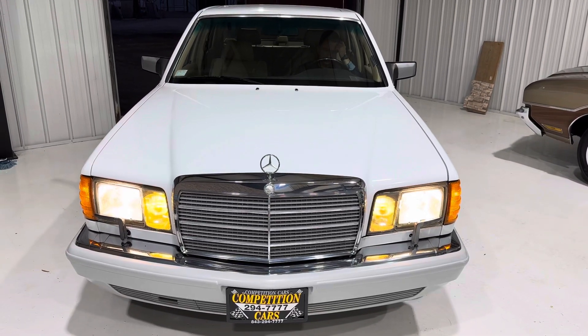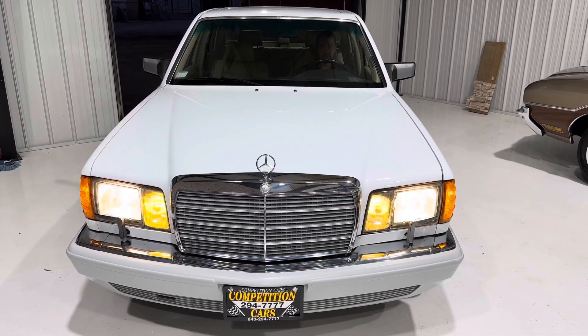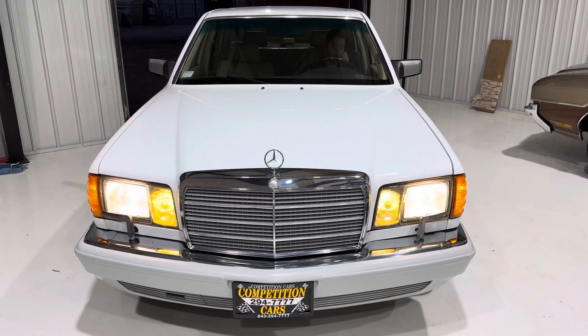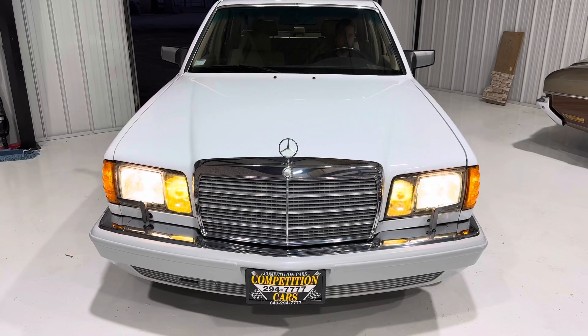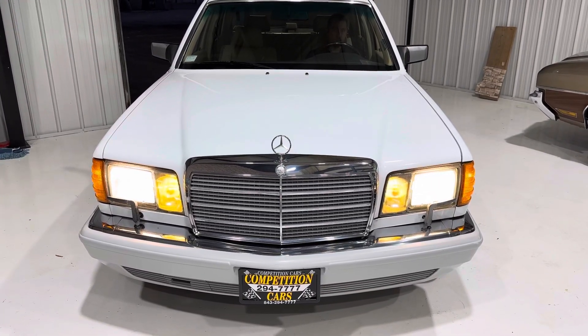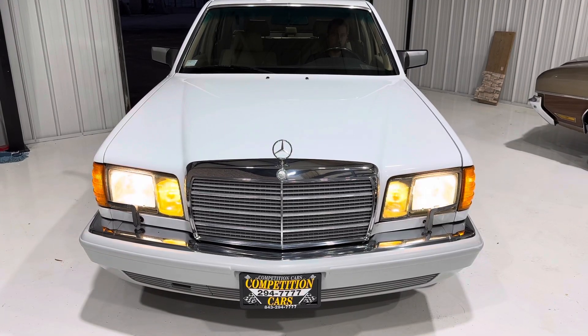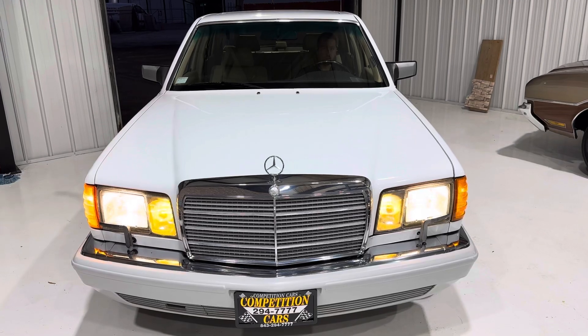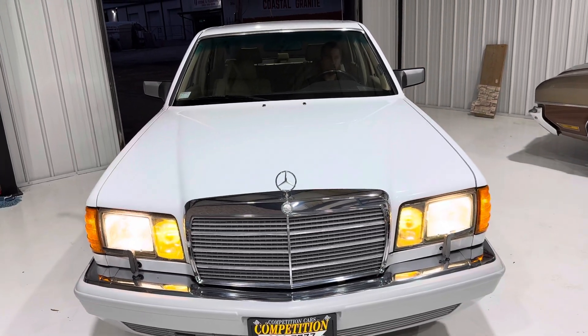Okay guys, one more day to go on this Mercedes 1991 300 SEL. I want to show you a video of all the lights working. You can see the park lights are working, the headlights are working, the fog lights are working. Hit the brights — brights are working — on, off, on, off. Right signals working, left signals working. Let me go right to the back side.